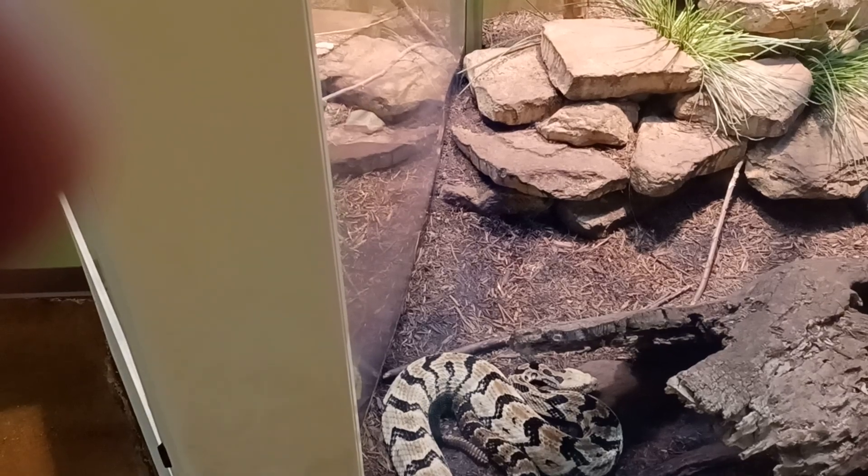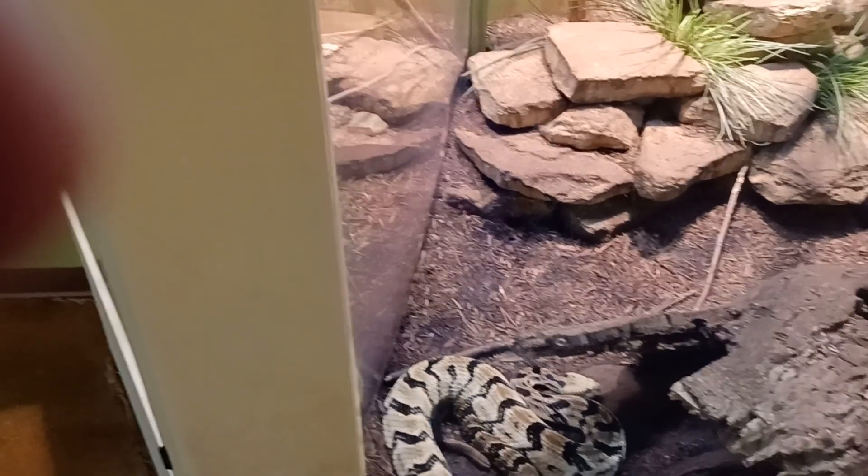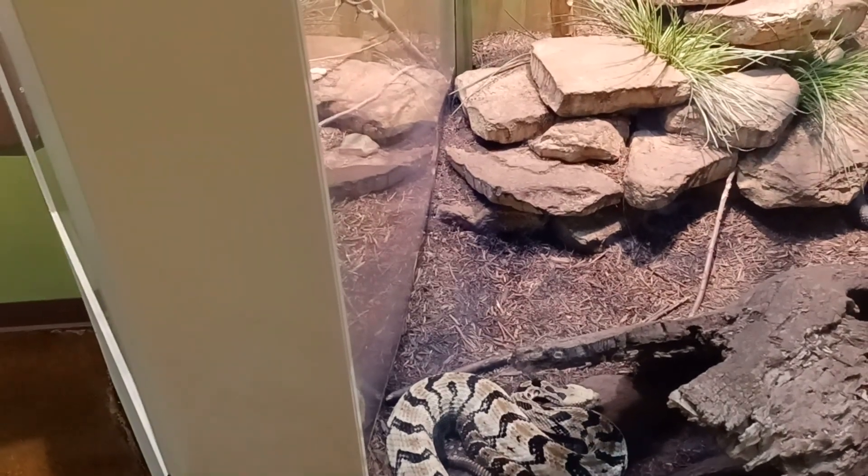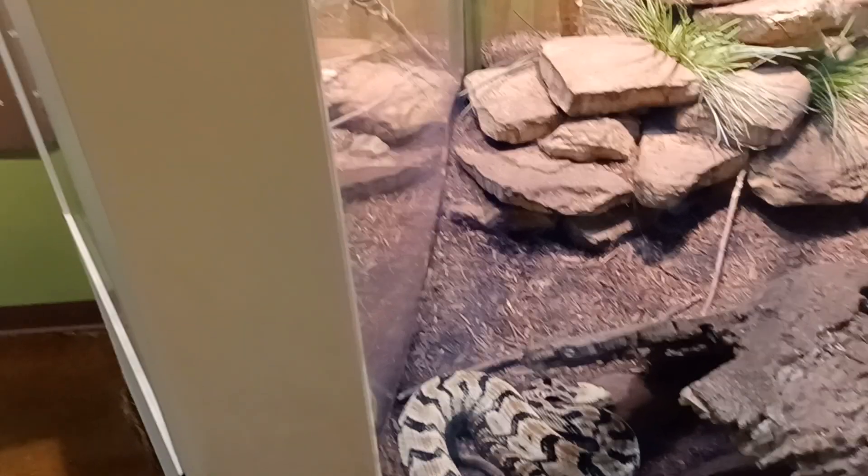In addition to its rattle, the Timber Rattlesnake can be recognized by the dark and light pattern along its body.